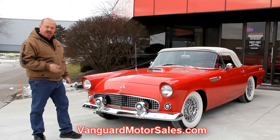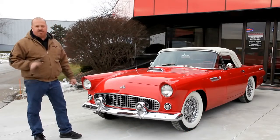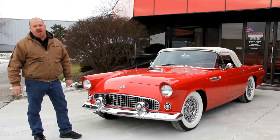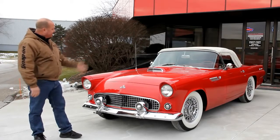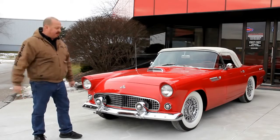We're going to get underneath the car, get in the wheel wells, get in the engine compartment, the interior, the trunk. We're going to show you everything you need to see to make a good decision on your muscle car or classic car purchase. So come on up, let's take a look at this baby.